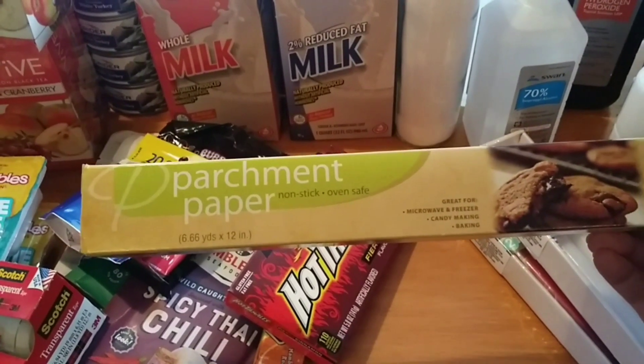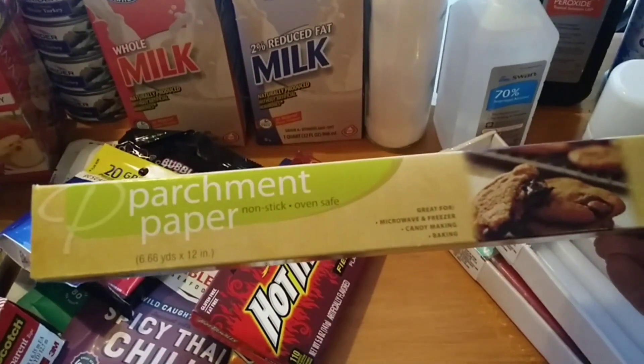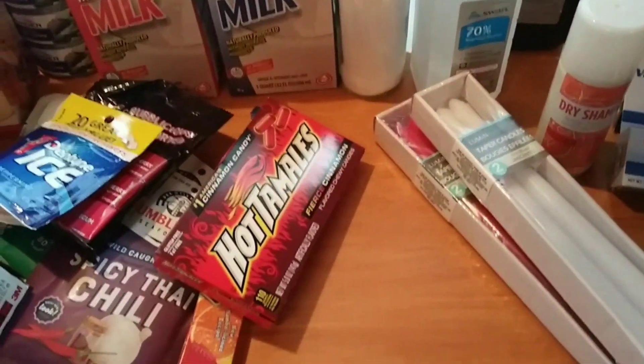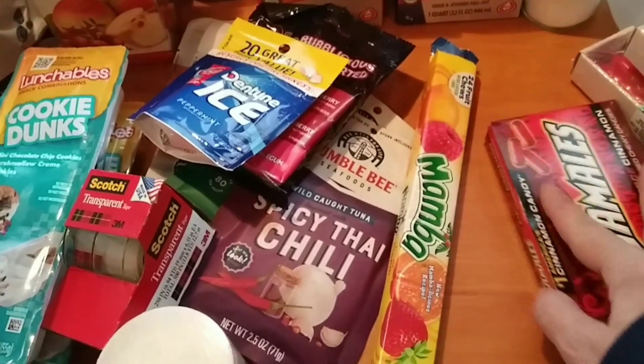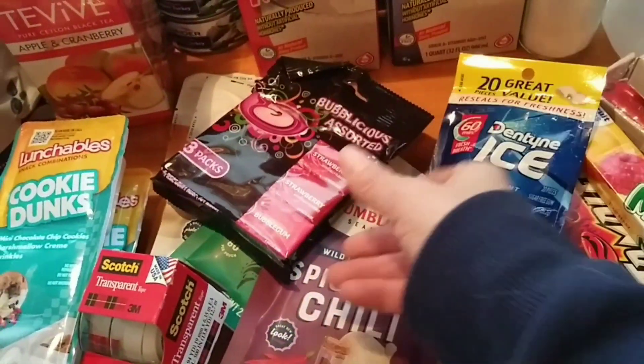In the pop-up displays they didn't have any parchment paper and I was pretty disappointed about that. But as you can see, there's a plethora of goodies, snacks, and gums.